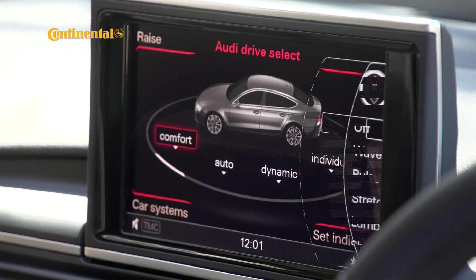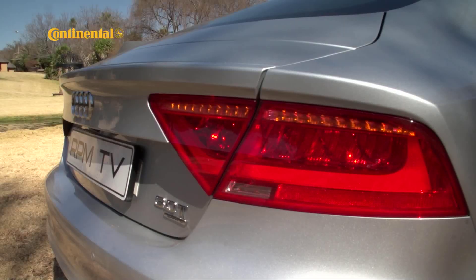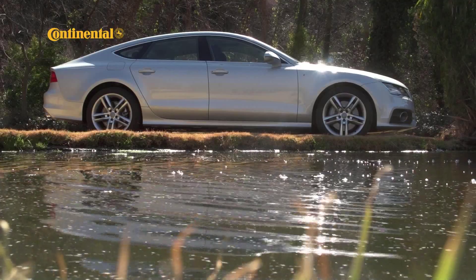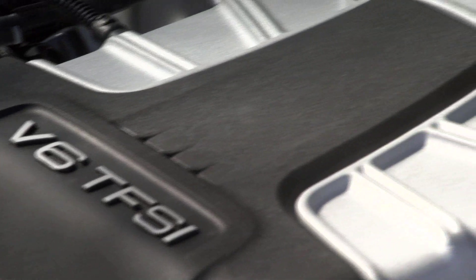Our initial concern about the fuel consumption is still there. Our first few tanks didn't get us further than around 400km, with an average consumption of around 15 litres per 100km. We've covered just over 7,000km now and things seem to be loosening up. The average consumption is down, but there's also a noticeable difference in the power delivery, which is now more instant than it was initially.